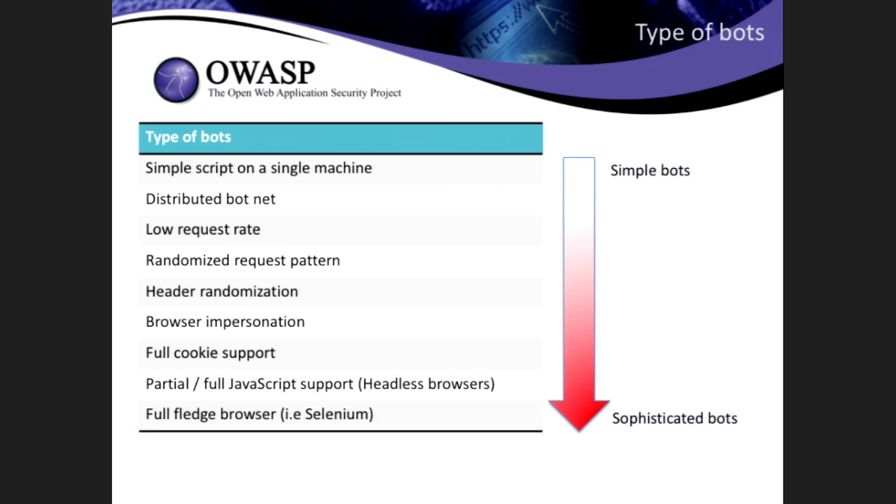Not all bots are equal — not all bots are built the same. You can go from the simplest bot where you create one with a curl request, a curl script running on a single machine. Because you have a lot of data to scrape, your request rate will be very high. But if you want to stay under the radar, you want to start distributing your script into multiple machines — now you've got the concept of a botnet, the workload shared between multiple machines.